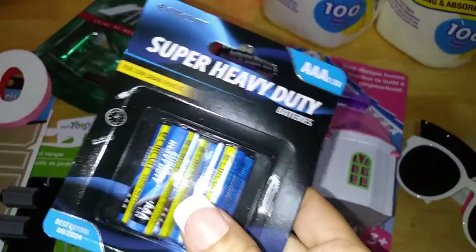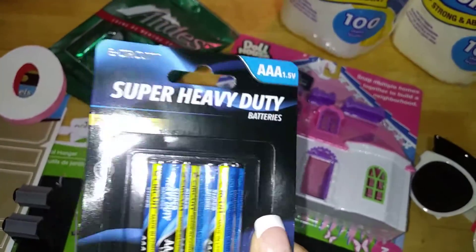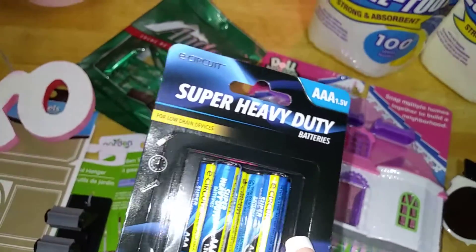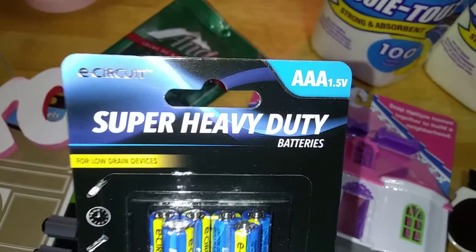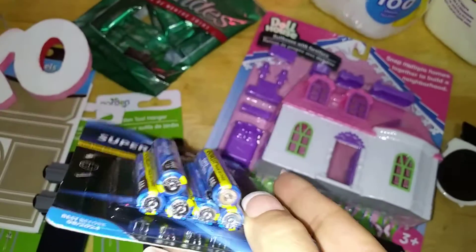And of course, my batteries — always essential. You always need them for flashlights and emergencies, so I was running low on my AAA. They have AA, they have Cs, they have Ds. They even have batteries for watches, but this is by their E-Circuit line — super heavy duty. Can't go wrong, six in a pack.